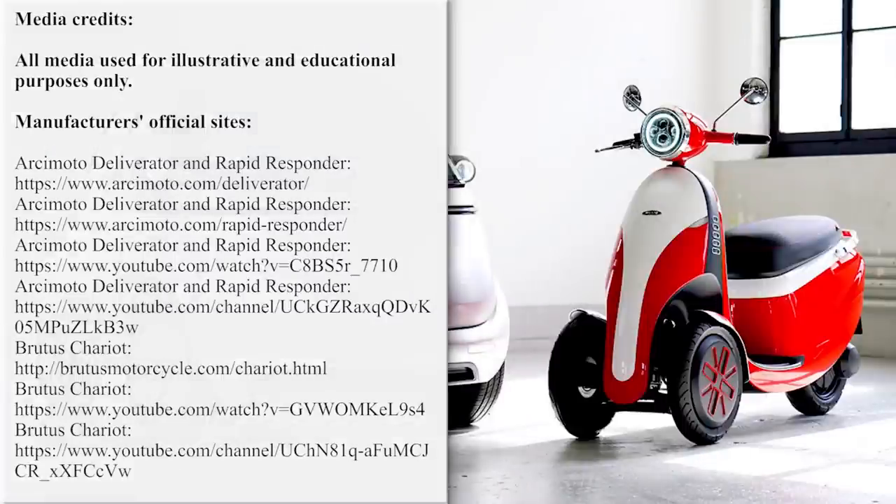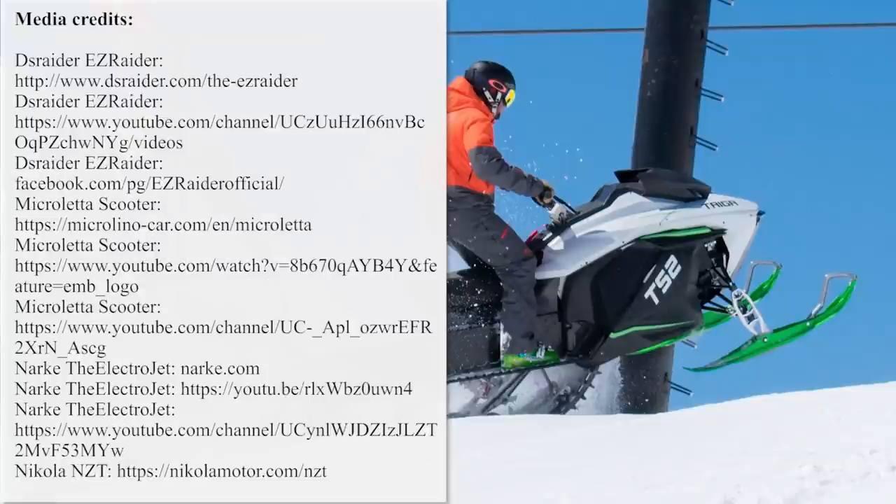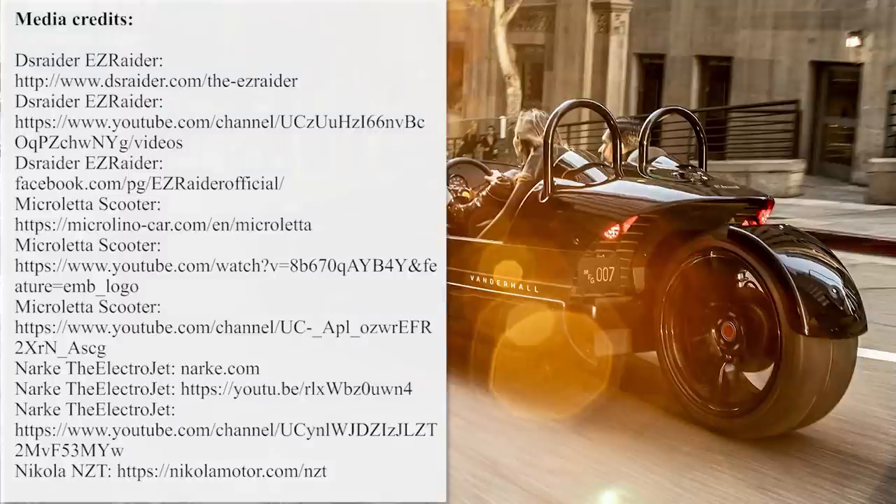Thank you for visiting our channel. Subscribe if you haven't already, hit the like button, and don't think twice about watching more episodes about electric vehicles. The links are waiting for you on screen. See you later.